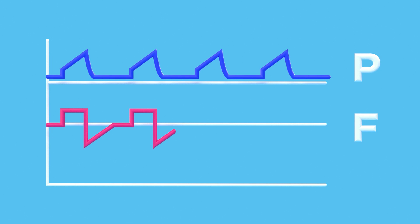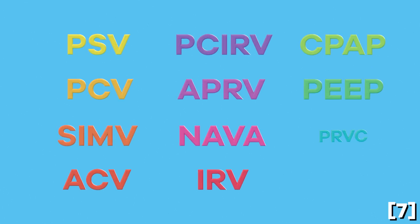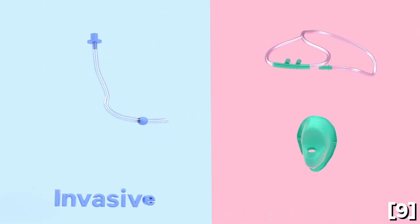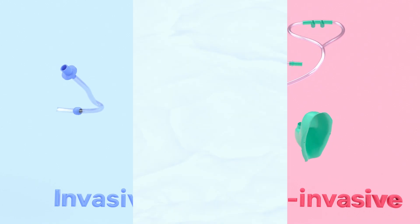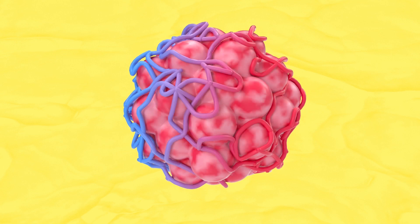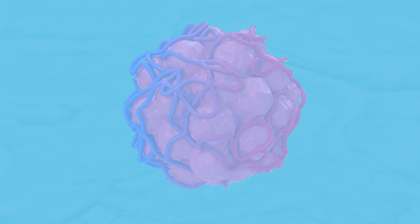Mechanical ventilators constantly monitor the pressure, volume, and flow of air. Medical professionals use the monitored variables to choose the best ventilator mode for the particular patient. Invasive mechanical ventilation involves an instrument placed through the mouth into the trachea, such as an endotracheal tube, whereas facial masks and nasal prongs are commonly used for non-invasive ventilation. Two examples of ventilator side effects include barotrauma, which is the rupturing of alveoli due to excessive pressure, and volutrauma, where the alveoli are damaged due to excessive overinflation.